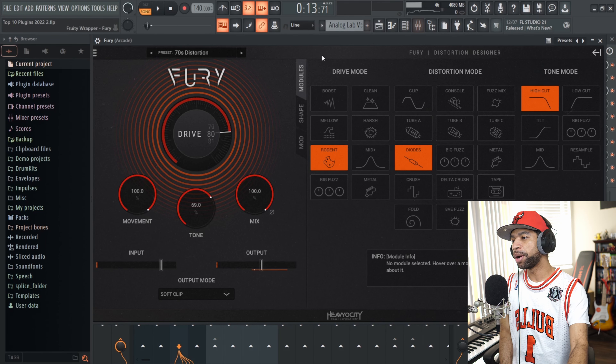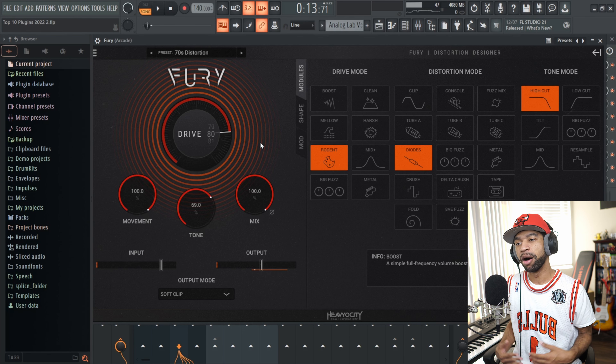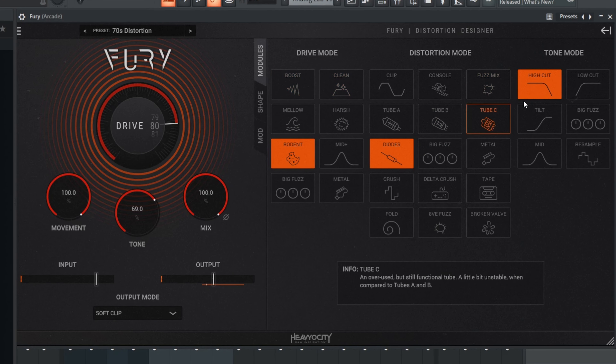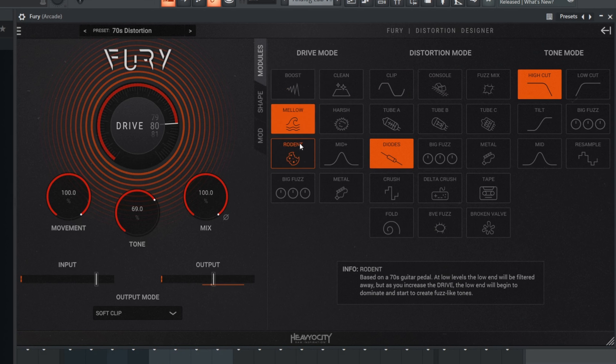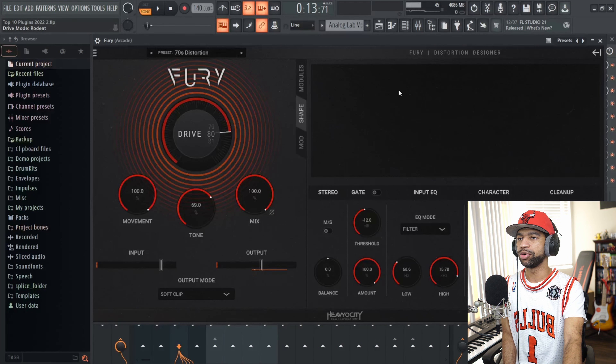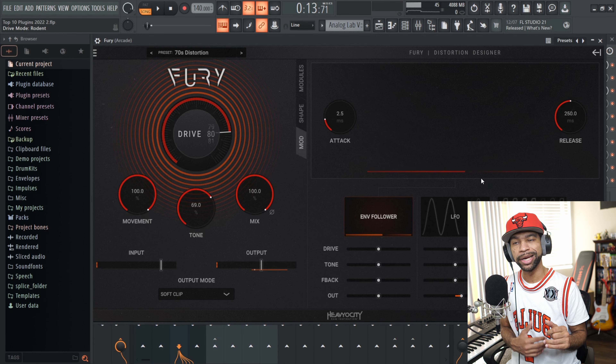When you open up Fury, it looks like this. This is by far my favorite distortion plugin that came out this year — I absolutely love it. It's very user-friendly and easy to use. It has drive mode, distortion mode, and tone mode. You can go through different drive modes from boost to harsh to mid. Distortion mode goes from clip to fuzz, metal, tape, and so on. Then you can go to the shape page and start shaping the distortion flavor with a gate, EQ, character and cleanup. My favorite page is the modulation page where you get movement in your distortion.